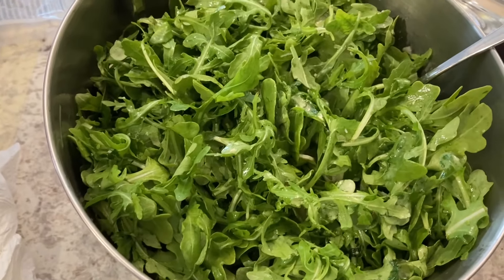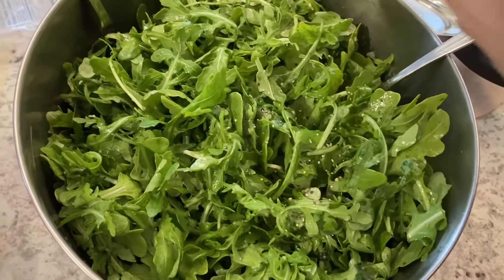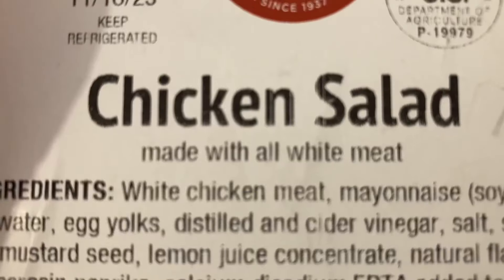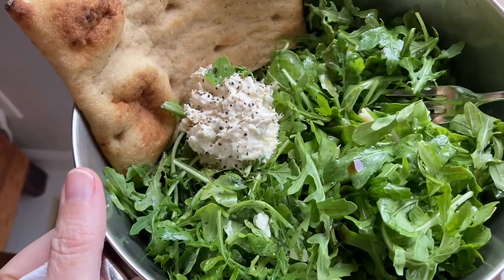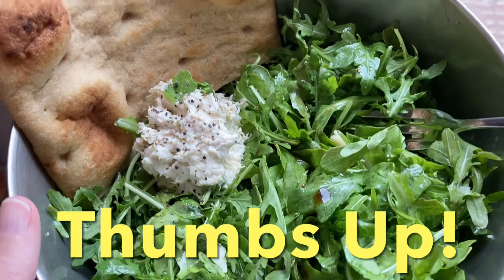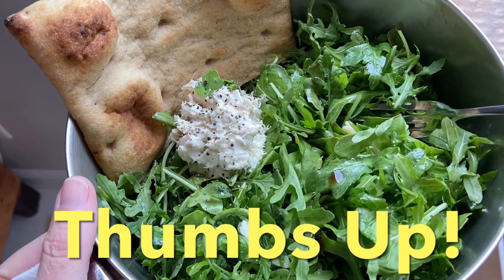Arugula already has a peppery flavor, but I like peppers, so we're going to pepper it down. I'll add some of the chicken salad — I still have some of that fancy bread left, let's toast this up. It's lunchtime — I've got the arugula salad kit with a scoop of chicken salad and the fancy bread. Can't wait to dig into this.